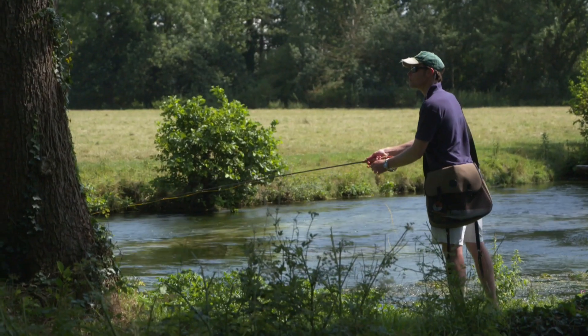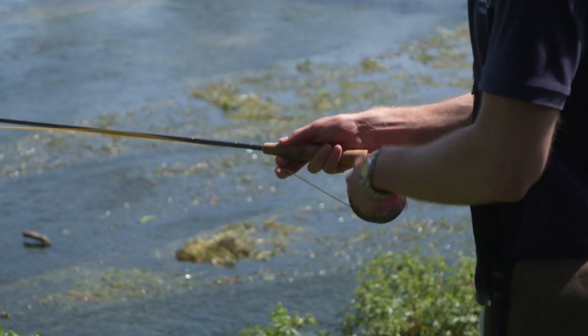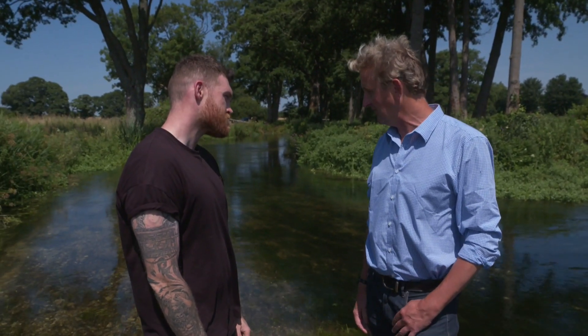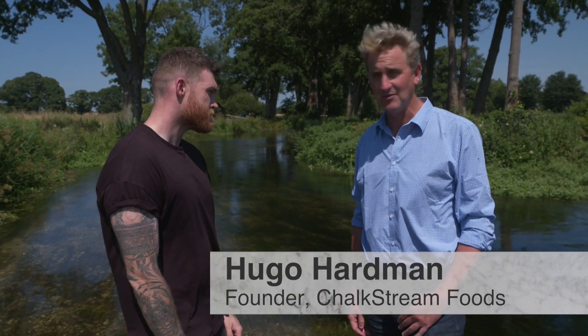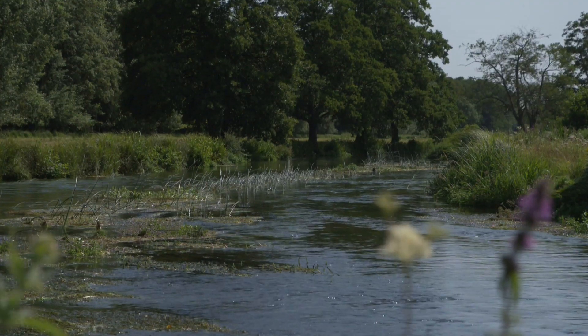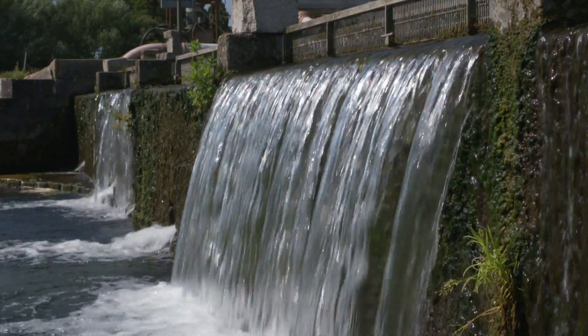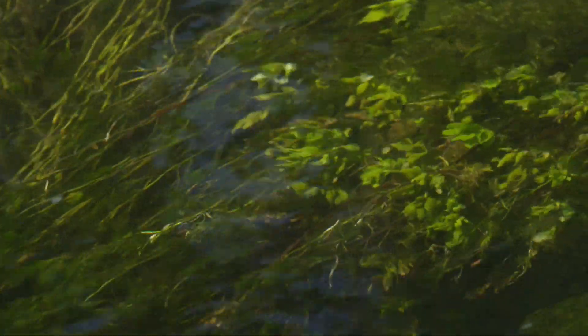We're here in the middle of the beautiful River Test, world famous for trout fishing. Why is it that this river is such a perfect environment for these fish? Probably the most famous trout river in the world, and as you can see it's the most fantastic environment for the trout to grow. The rain falls on the local hills, it filters through the chalk into these aquifers that then feed the rivers. By the time the water comes out here, it's full of oxygen, it's very clear and it's very clean. It is literally crystal clear.